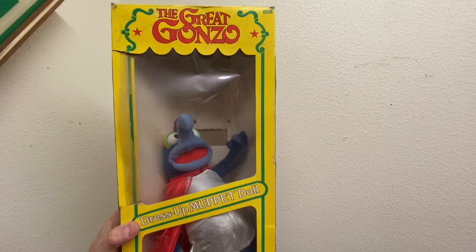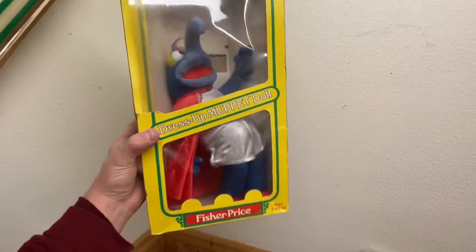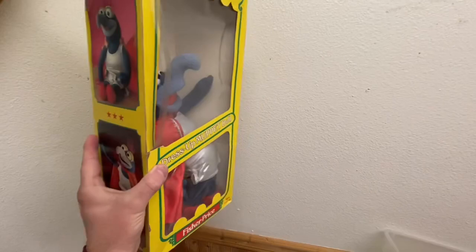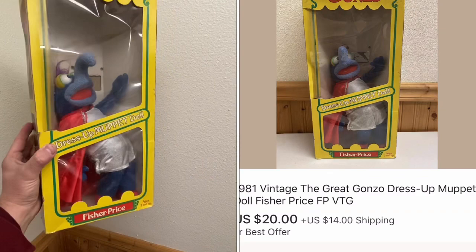This is a 1981 or '82 Great Gonzo dress-up Muppet doll. They did a whole bunch of these back then. I've sold some of the clothes before, but this is the first time I've ever sold one of the dolls. It's not new in the package — I just said it was used, with a package that came with it that was a little beat up. I bought this for $5 and sold it for $20 plus shipping. It took me about a week and a half. Really awesome piece — I love vintage toys.